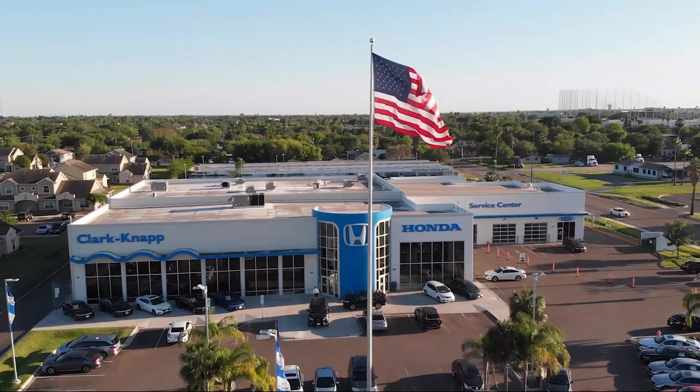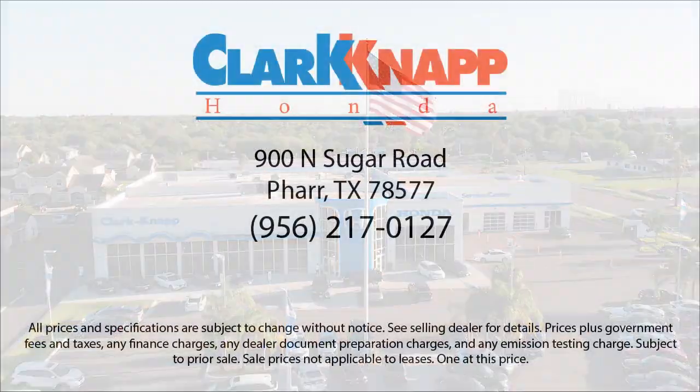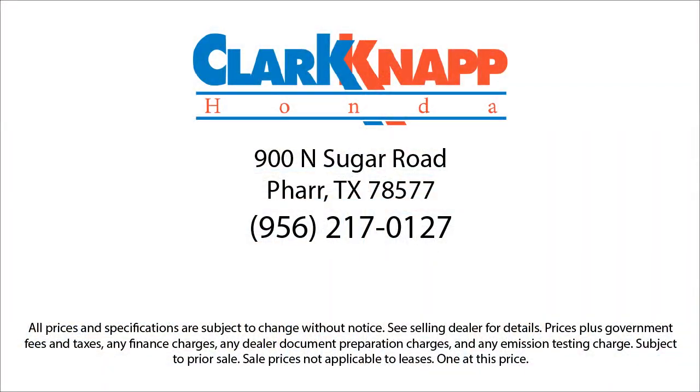Since 1993, family-owned Clarkknapp Honda has been proudly serving our friends and neighbors in southern Texas. Backed by the Clark name, a trusted name locally for over 85 years, our friendly and knowledgeable staff always goes the extra mile for our customers. If you're in the market for a vehicle or need service of any kind, come visit us today. Clarkknapp Honda — simply better.